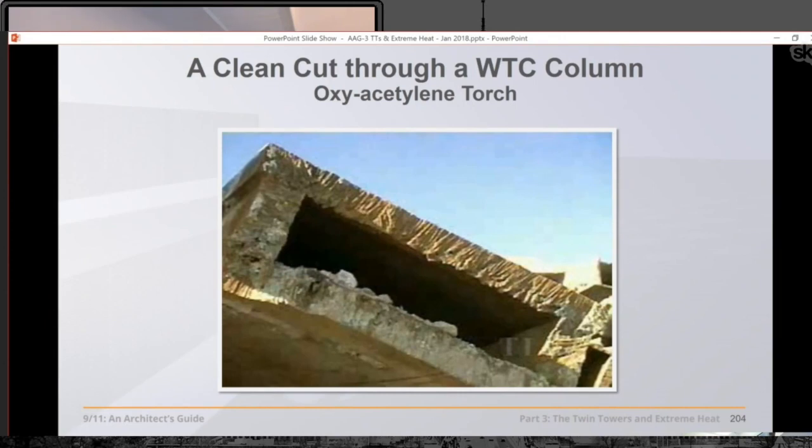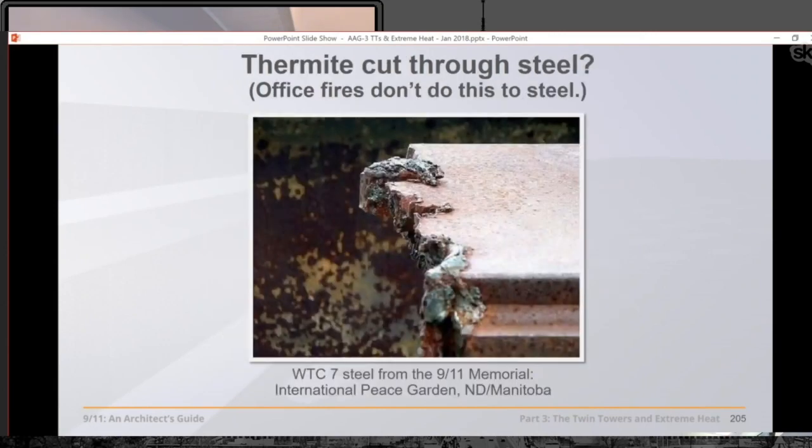Mick West or somebody is going to say this comes from cutting at the site. Well, the iron workers use very effective oxyacetylene torches — they get very clean cuts like you see here. But this is a very jagged cut. It's not made by the oxyacetylene torches they're using out there. This is not the fastest way from point A to point B.